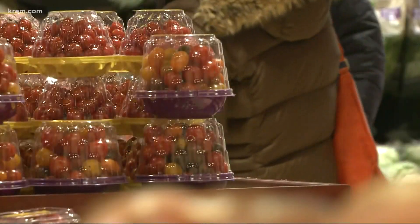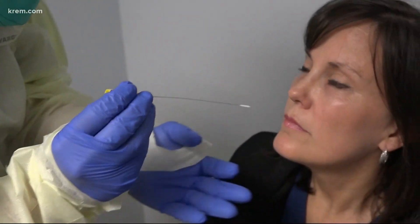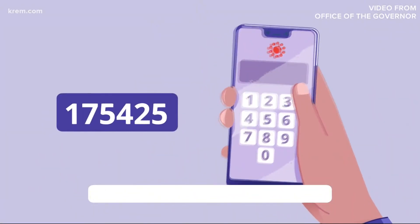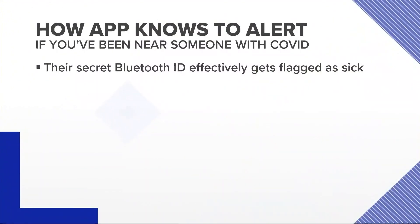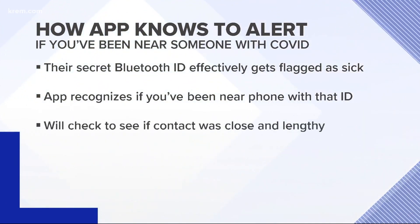Now let's say that someone you stood near at the grocery store comes down with symptoms later. They go and get tested and it comes back positive for COVID. The public health office can give them a special code, and the sick person enters that code into their phone. Their secret ID number basically becomes flagged. Your app will scan its log and realize it has that number on it, meaning you were recently within Bluetooth range of someone with COVID. Then it'll check to see if you were close enough to them for long enough that you should be concerned.